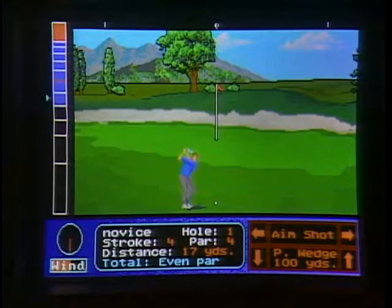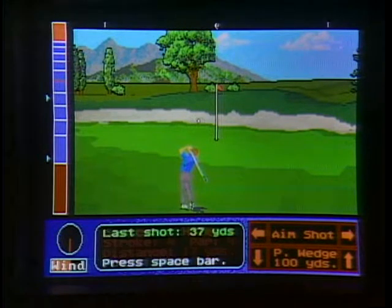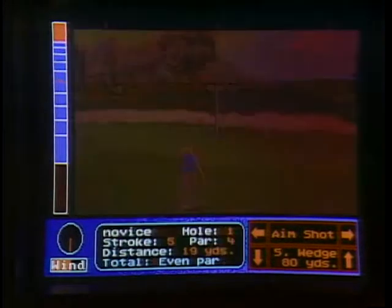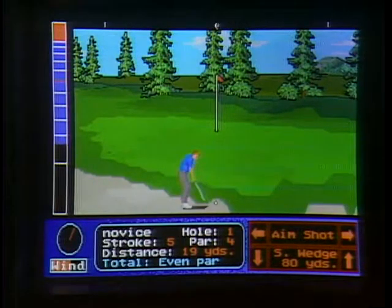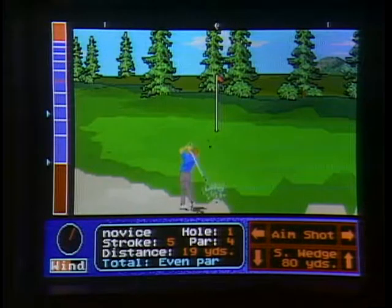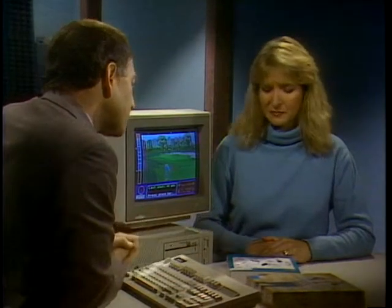Welcome to Computer Chronicles. I'm Stuart Shiffey, and with me this week is Heidi Roizen, president of T-Maker. I'm playing the Jack Nicklaus Unlimited Golf game — the newest generation of golf simulation games. The Accolade people who put out the game have done research suggesting that if you practice on a computer game, you actually play better on a real course. Heidi, your company T-Maker produces ClickArt for sports and games — what is that?